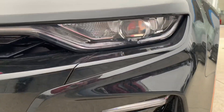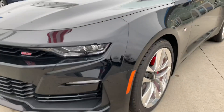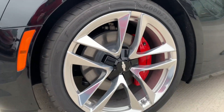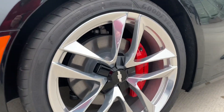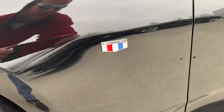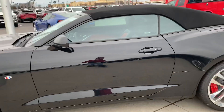On the front, it's nicely and aggressively styled with the SS badge there in the grille. Coming around the side, you have the 20-inch aluminum wheels with the red painted calipers, which adds a nice touch. And then coming up on the fender, you do have your Camaro badge on the side as well. This has a deep, glossy black finish — very nice with the soft top there.